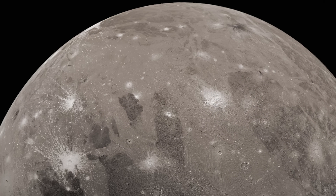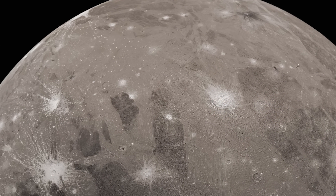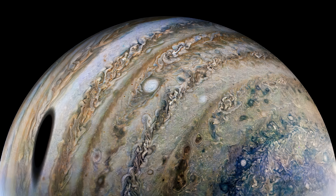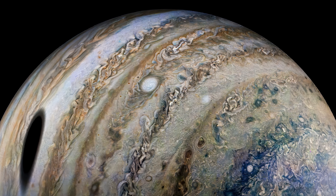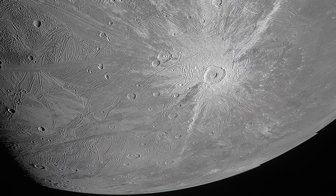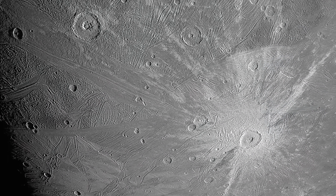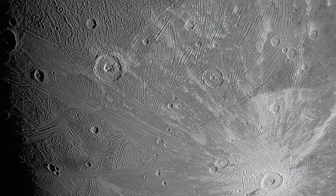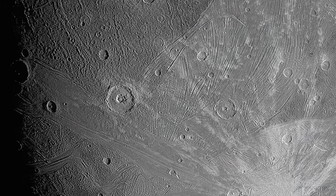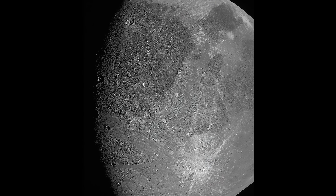But taking these pictures wasn't easy. Juno had to rush past Ganymede at 12 miles per second and then glide over the tops of Jupiter's clouds at 36 miles per second. Nevertheless, despite these challenges, the spacecraft managed to take clear and detailed images of Ganymede, giving us an unprecedented view of this fascinating Moon. These images are not only visually stunning, but they're also key to understanding Ganymede's geology and the potential for life.